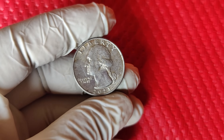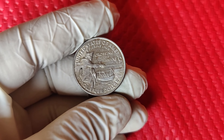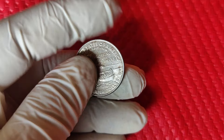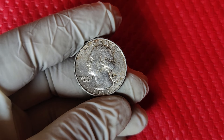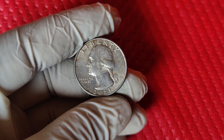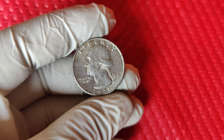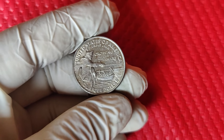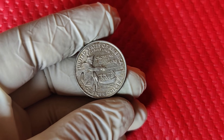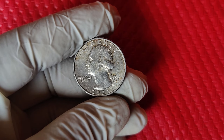Today we're diving deep into the 2021 P Washington quarter that's been making waves in the collecting community. The value of this quarter, minted in Philadelphia, has spiked — some collectors are reporting prices as high as $13,000 on the market. The 2021 P Washington quarter was minted as part of the final release in the America the Beautiful series, with a P mark standing for the Philadelphia Mint. Typically, a standard Washington quarter from this year wouldn't be worth more than $0.25, but certain qualities make some of these 2021 quarters highly valuable and rare in the eyes of collectors.